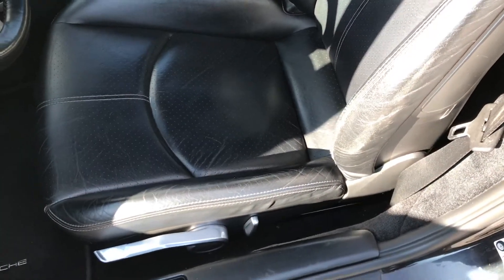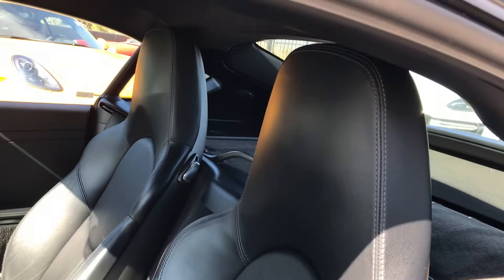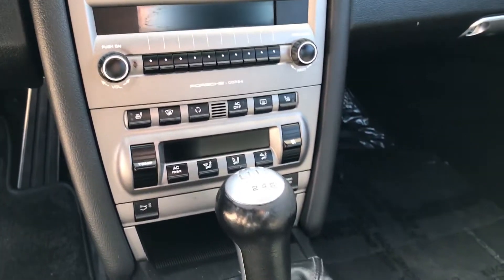Seat looks pretty excellent. I've got a couple of creases there from getting in and out, but not a whole lot to report there. What I really like about this one: heated seats, upgraded sound system, and the manual transmission — that thing is awesome.